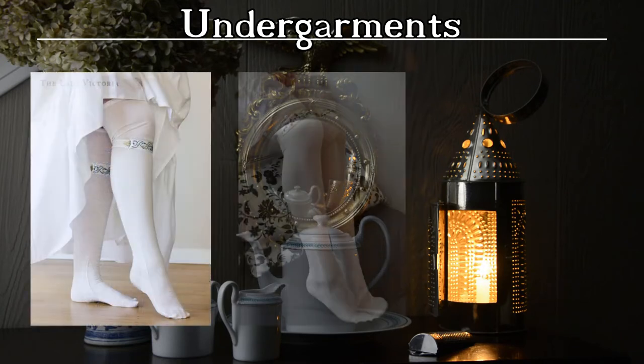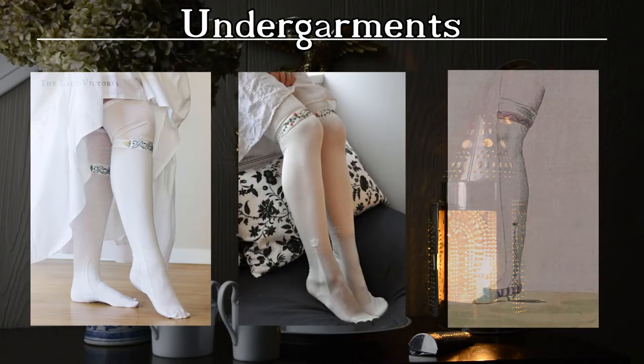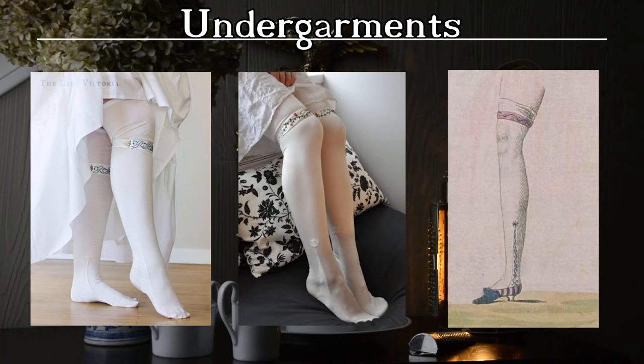Stockings often came to the height of the thigh. They were held in place by a garter, often silk ribbon or cotton tape, and tied either above or below the knee. Fancier stockings included clock patterns extending from the heel up the ankle. Ladies often wore white or pastel stockings, where working women more commonly wore darker or more vivid colors.